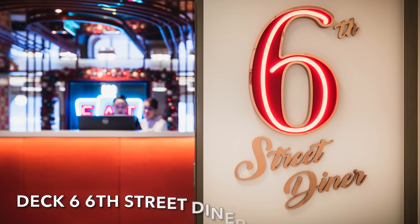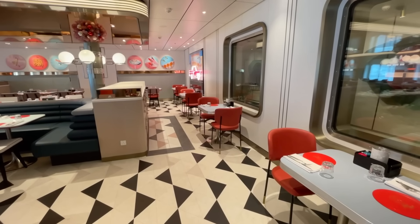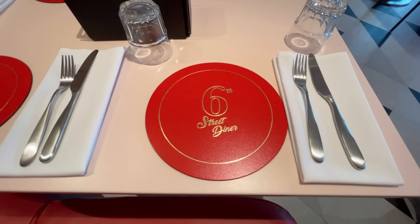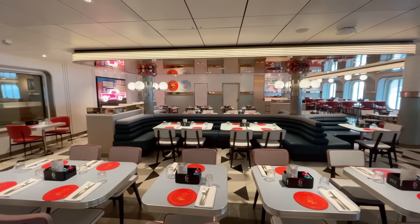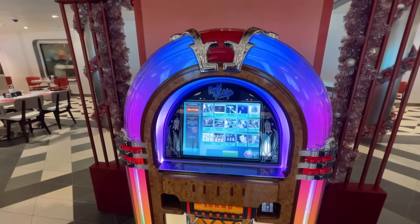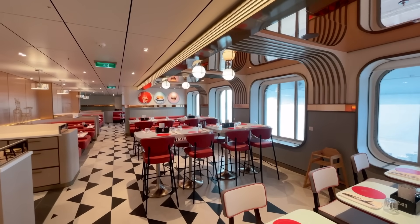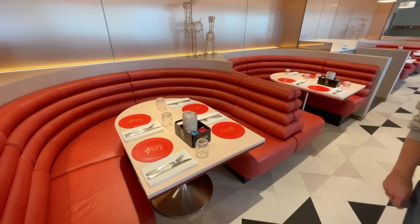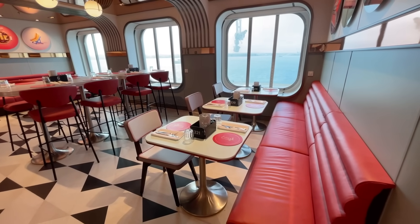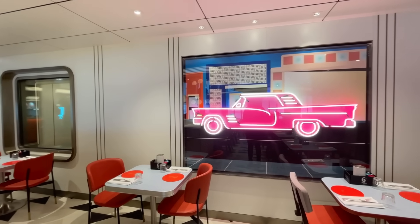The 6th Street Diner is located on deck 6 — Arvia's take on an American institution. Get ready to enjoy this experience for breakfast, brunch and dinner, all included within your cruise fare. The Diner serves traditional American style food with a set breakfast menu as well as a lunch and dinner menu that changes regularly. Guests can join the virtual queue using the myholiday.pno app. To view the menu, there's a link in the description.